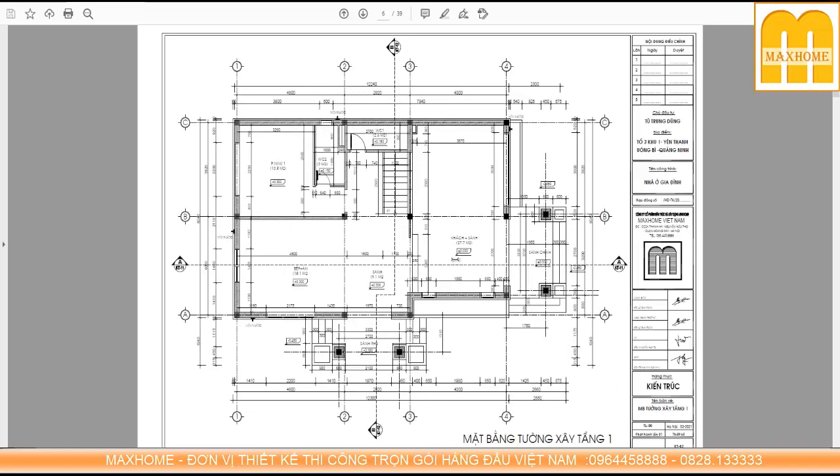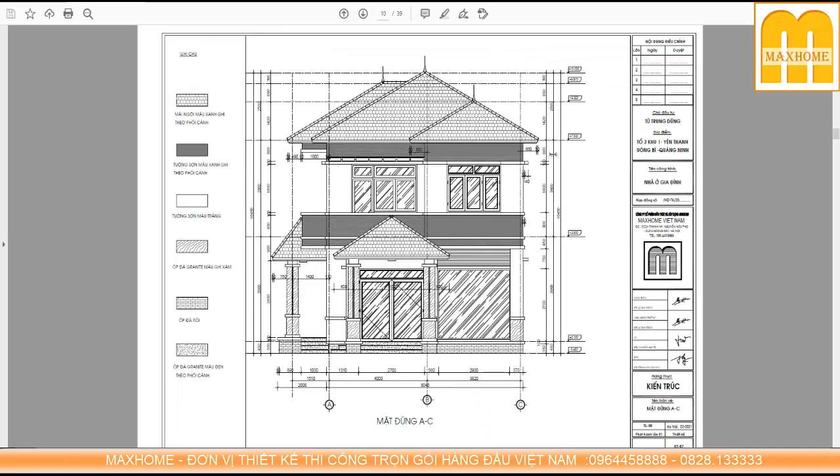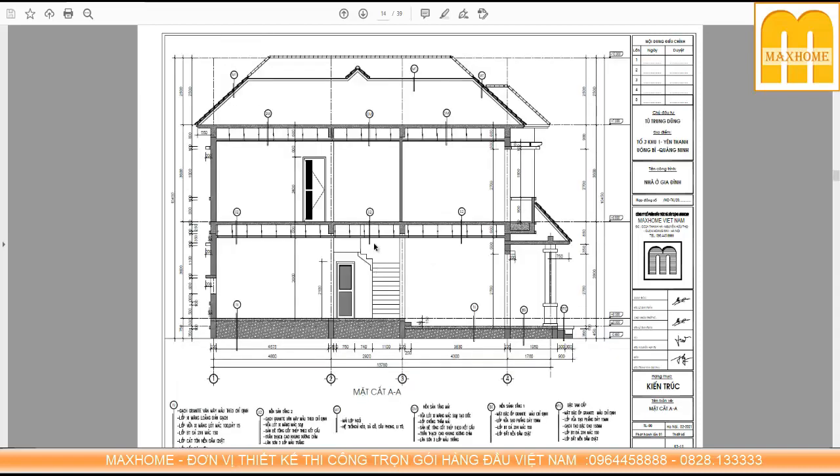Tiếp theo chúng ta sẽ xem mặt đứng chính. Từ đỉnh mái đến cốt 0,00 đang là 10,4m. Kích thước thông thủy dưới tầng 1 là 3,9m, tầng 2 là 3,6m và tầng mái là 2,5m. Tương tự với các mặt đứng còn lại. Ngoài ra các bạn phải chú ý đến phần mặt cắt công trình để xác định những vị trí nào hạ cốt sàn, nâng cốt sàn hoặc hạ trần thành cao — mặt cắt thể hiện rất rõ ràng.